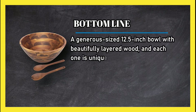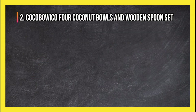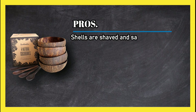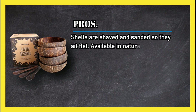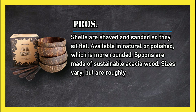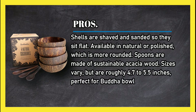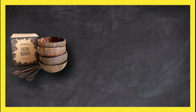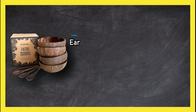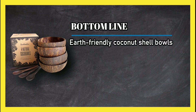At number two, the Koko Boiko four coconut bowls and wooden spoon set. Pros: shells are shaved and sanded so they sit flat, available in natural or polished which is more rounded, spoons are made of sustainable acacia wood, sizes vary but are roughly 4.7 to 5.5 inches, perfect for Buddha bowls, and also comes with a free recipe book. Cons: bowls are fragile and may break if dropped. Bottom line: earth-friendly coconut shell bowls at a fraction of the cost of similar products from high-end name stores.